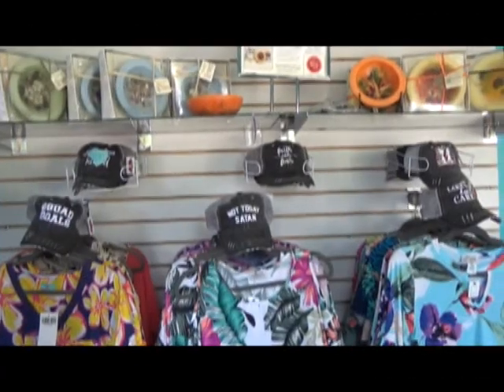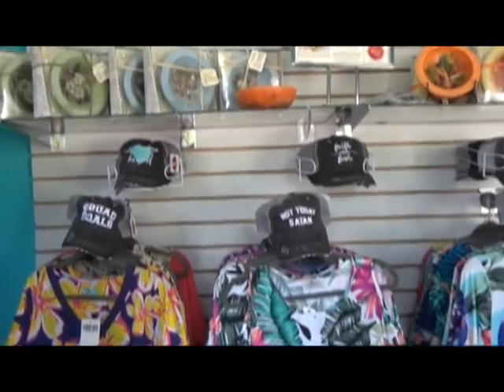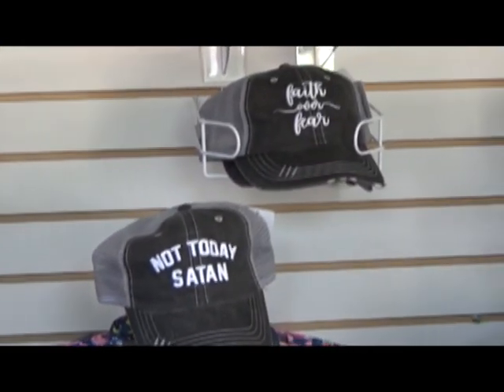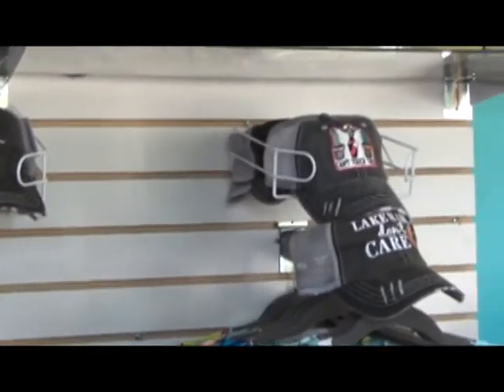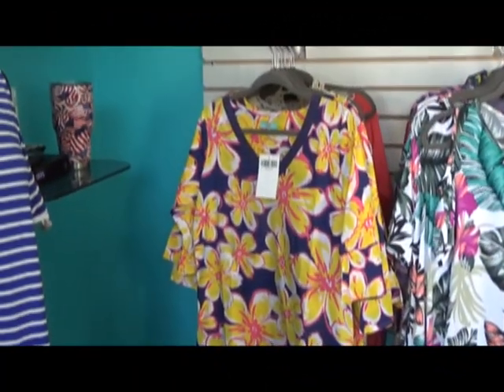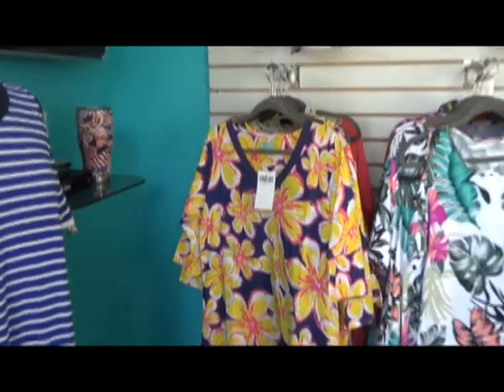Here's a popular item — our new trucker hats with all different sayings on them. Great for everyday wear. Hurry in to get these great beach cover-ups; we only have a few left.